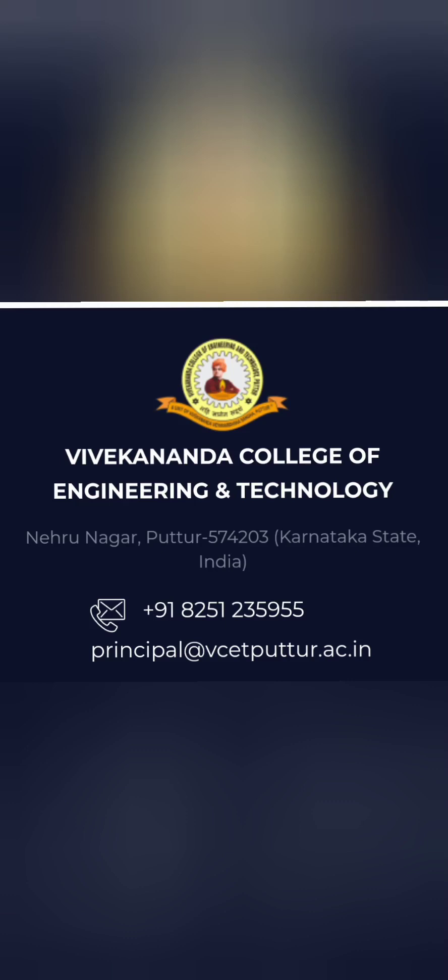Hello friends, good morning, good afternoon, good evening. This is about Vivekananda College of Engineering and Technologies, Puttur.